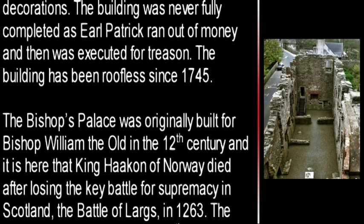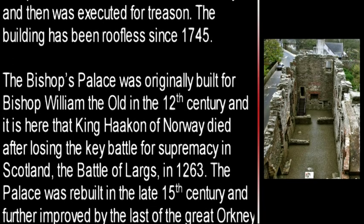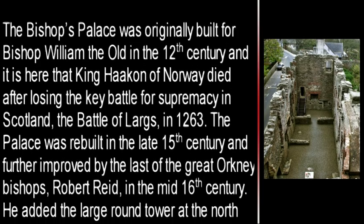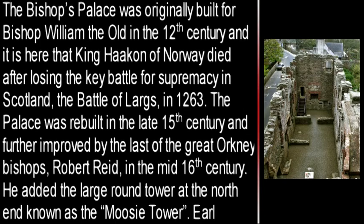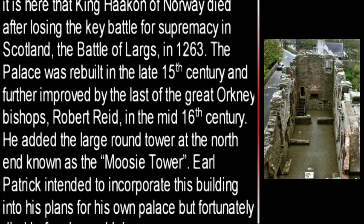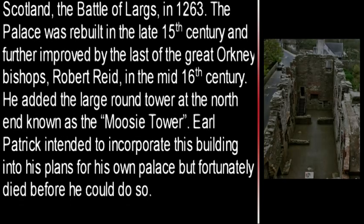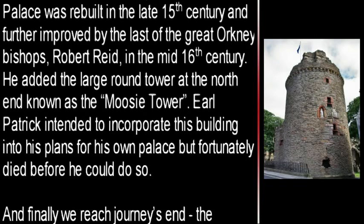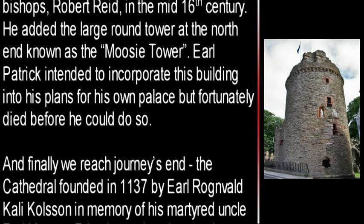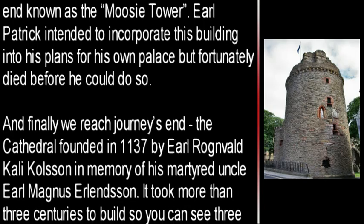The Bishop's Palace was originally built for Bishop William the Old in the 12th century, and it is here that King Haakon of Norway died after losing the key battle for supremacy in Scotland, the Battle of Largs, in 1263. The palace was rebuilt in the late 15th century and further improved by the last of the Great Orkney Bishops, Robert Reid, in the mid-16th century. He added the large round tower at the north end known as the Moosy Tour. Earl Patrick intended to incorporate this building into his plans for his own palace but fortunately died before he could do so.